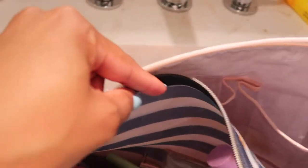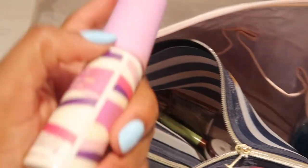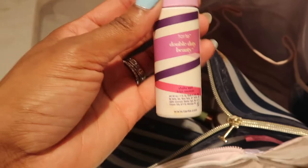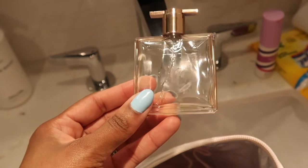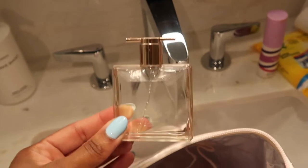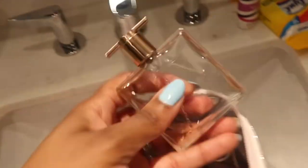Now going through the makeup: I have my Tarte setting spray — I have a bunch but just grabbed one on the way out. This is a Lancôme perfume I've had for about a year and it's almost done, so I figured I'd finish it here in Mexico.